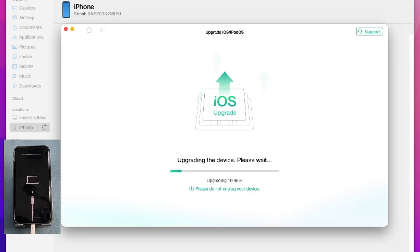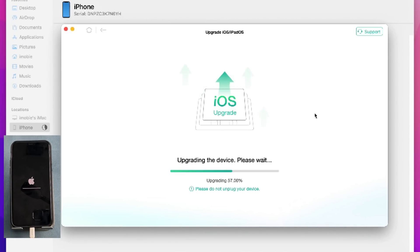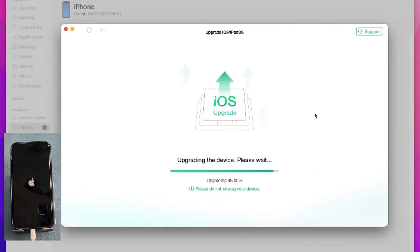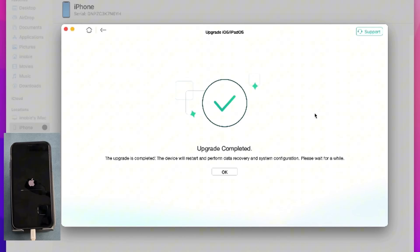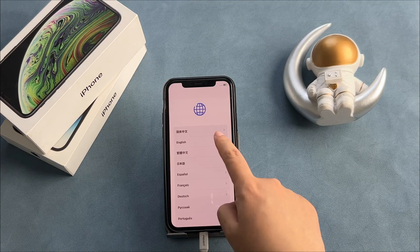Select Update and Restore — your data will not be erased. The upgrade will take some time, so please be patient. After the upgrade is complete, your iPhone will restore the backup data and reboot.